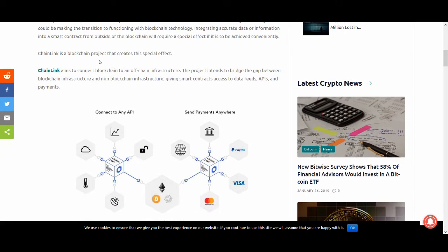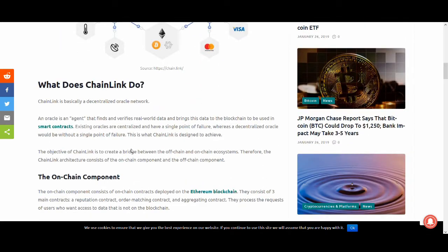Chainlink is a blockchain project that aims to connect blockchain to an off-chain infrastructure. The project intends to bridge the gap between blockchain infrastructure and non-blockchain infrastructure, giving smart contracts access to data feeds, APIs, and payments. Chainlink is basically a decentralized oracle network — an oracle is an agent that finds and verifies real-world data and brings it to the blockchain for use in smart contracts. Existing oracles are centralized and have a single point of failure, whereas a decentralized oracle would not.